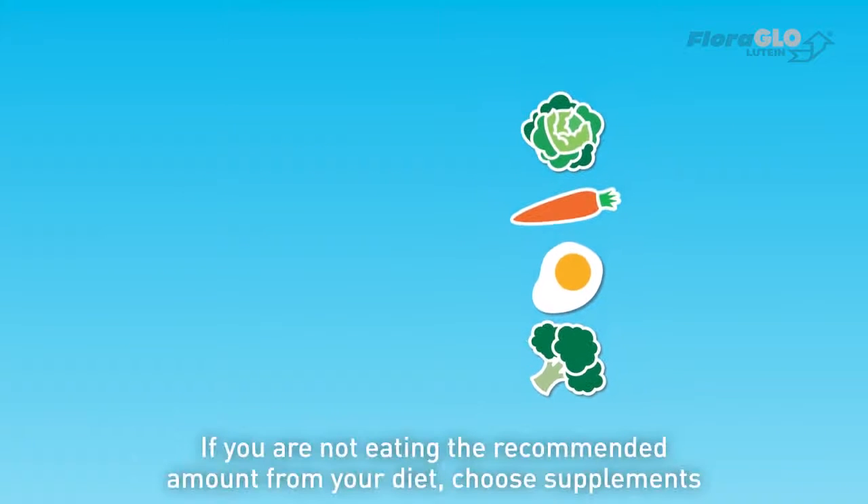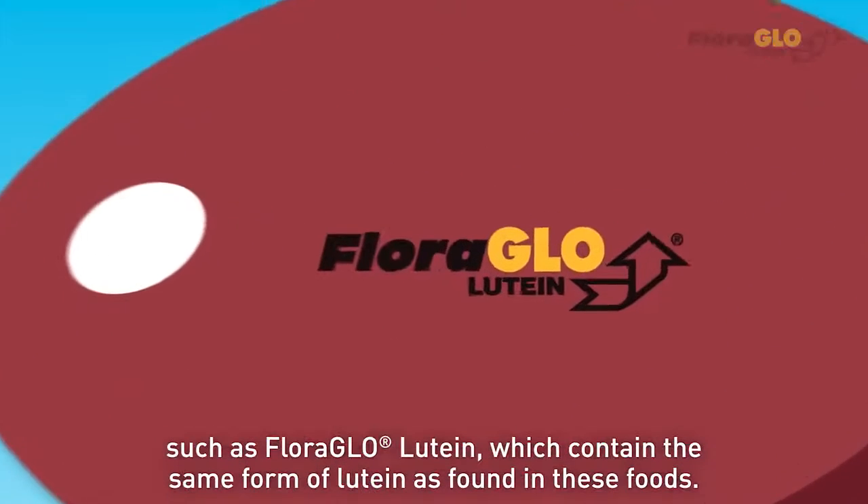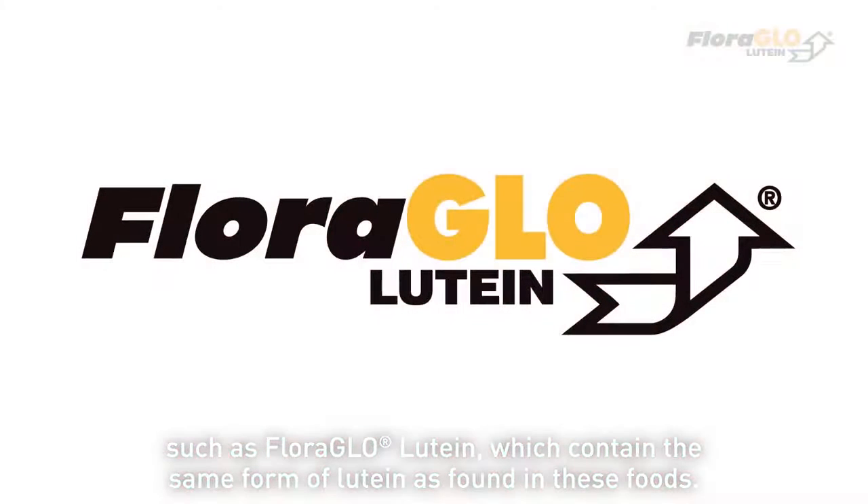If you are not eating the recommended amount from your diet, choose supplements such as FloraGLO lutein, which contain the same form of lutein as found in these foods.